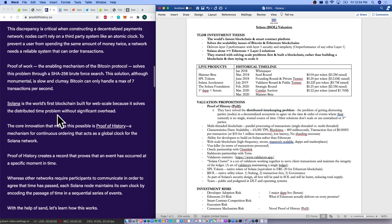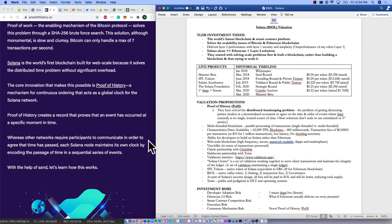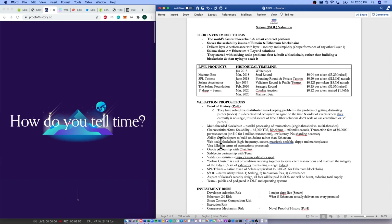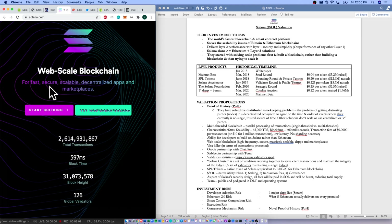Proof of History creates a record that proves that an event has occurred at a specific moment in time, whereas other networks require participants to communicate in order to agree that time has passed. Each Solana node maintains its own clock by recording the passage of time in a sequential series of events. Take a look at proofofhistory.co — quality read. Getting over to the website: web-scale blockchain for fast, secure, scalable, decentralized apps and marketplaces. They've also got a concept of a multi-threaded blockchain, which includes parallel processing of transactions, where other blockchains can only do single-threaded processing.